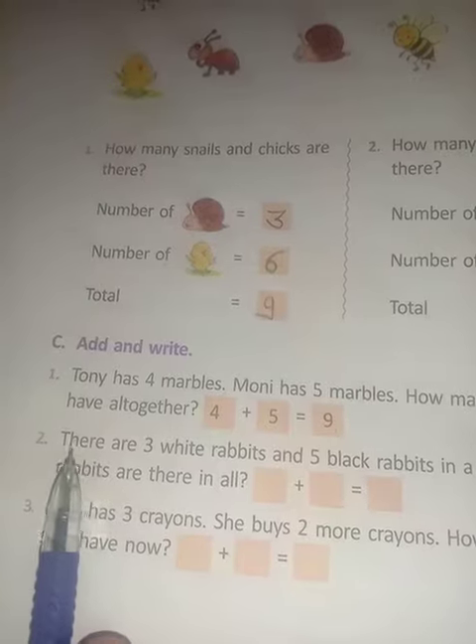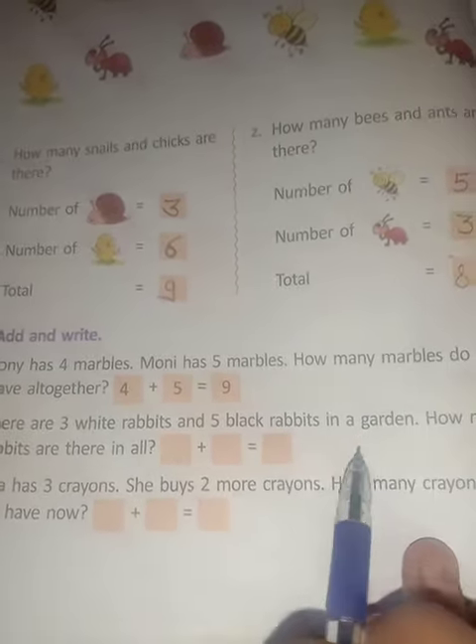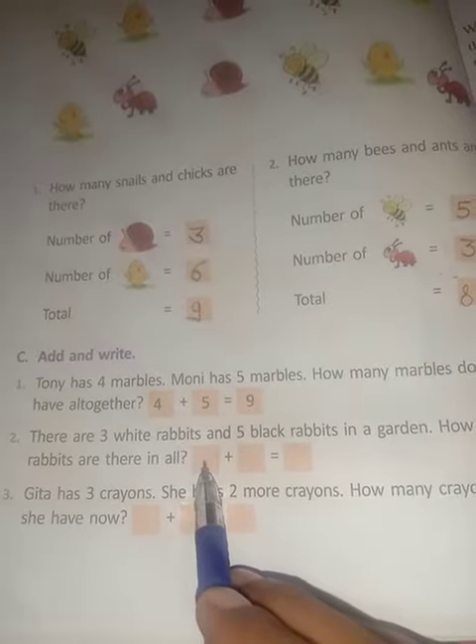Second question: There are 3 white rabbits and 5 black rabbits in a garden. How many rabbits are there in all? Here write down 3. Here write down 5.